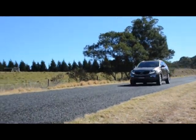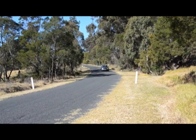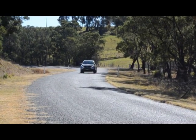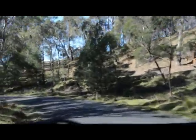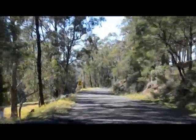The Sportage is an absolute pocket rocket. This is the two litre diesel and it's got nearly as much grunt as the Nissan Juke with a more practical interior. The suspension is nicely firm for bitumen handling and it's an absolute flyer.